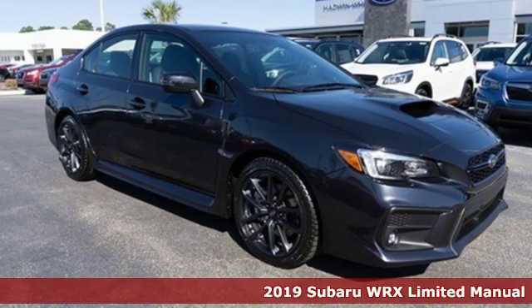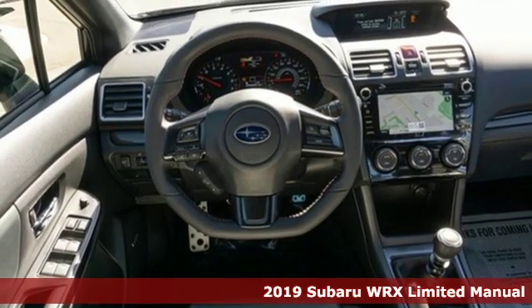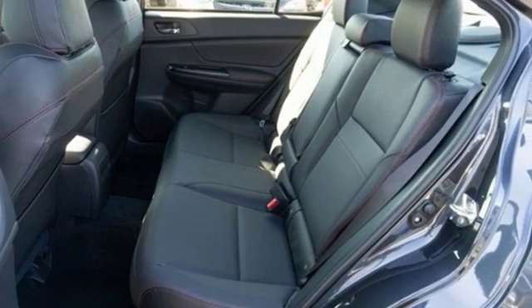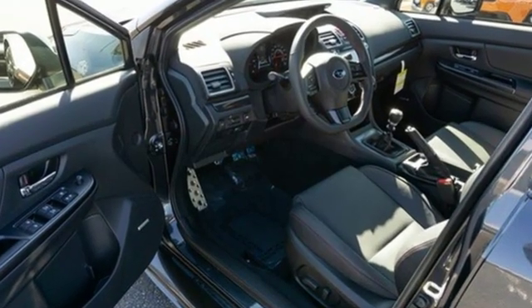It's a new 2019 Subaru WRX. Once strangers, blistering acceleration and respectable fuel economy now work together in the performance-driven WRX. Plus, it offers an exciting list of features.